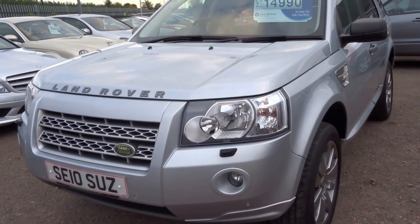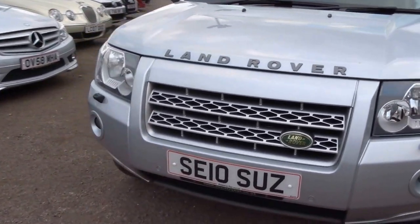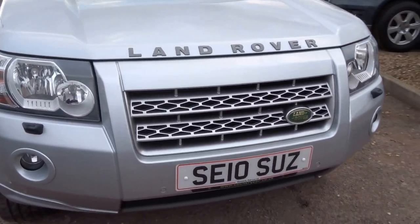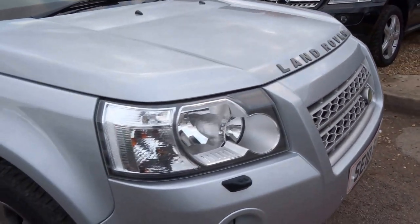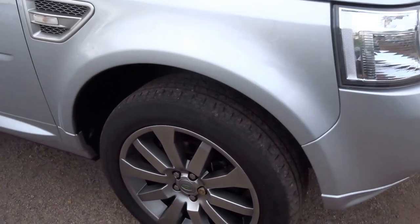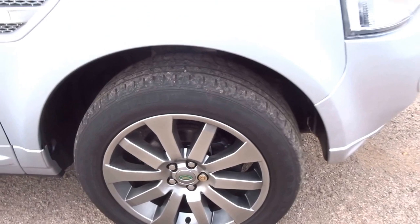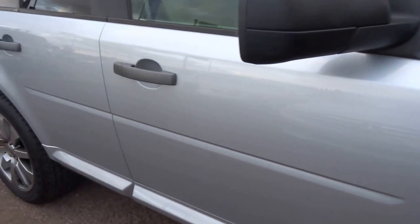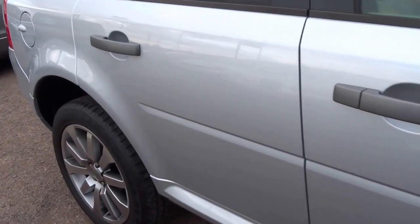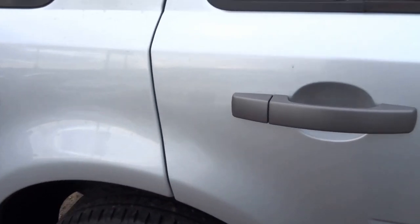I'm just going to walk you around the bodywork and as you'll see throughout this video this car is absolutely immaculate. Starting at the front you've got the parking sensors, fog lights, and a lovely silver contrasting grille. You've got these beautiful smoked grey alloy wheels coming down the side of the car. It's actually a sky blue metallic which does look really really good.